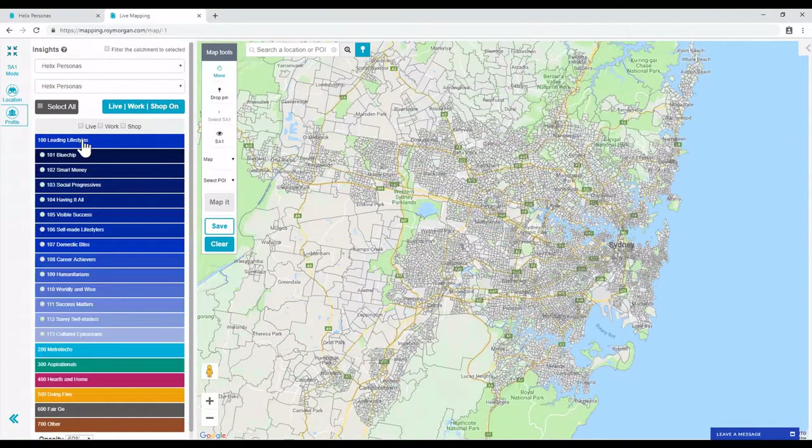The main difference with Live Workshop mode is you can show on a map where people of a certain persona live, where they work, and where they shop. To avoid creating overly complicated maps, only one persona or community can be shown at a time with Live Workshop mode.